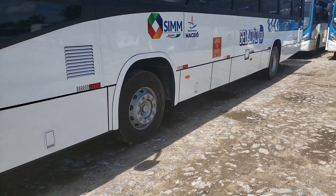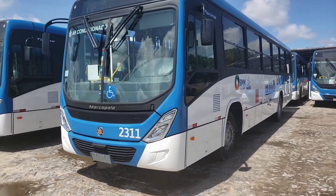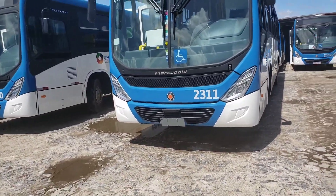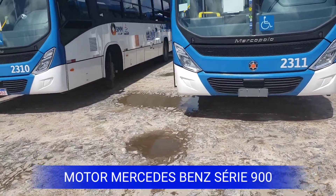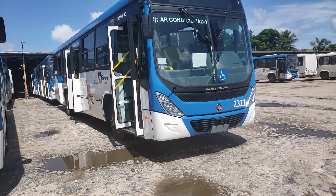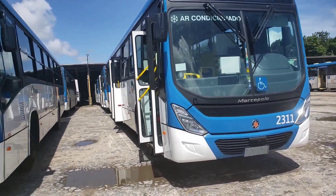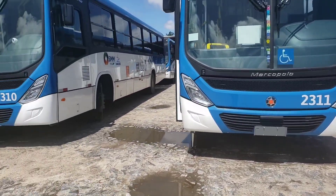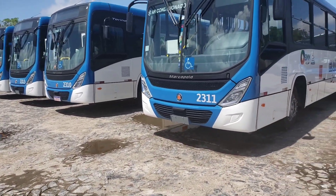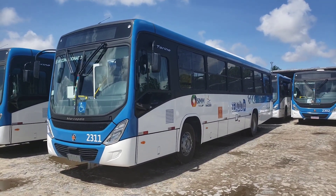Como eu falei, motores da série 900 — o OM 924LA. OM porque é motor diesel. 900 é a série de designação do fabricante. Os quatro no final do 924 se referem aos quatro cilindros vertical em linha. Motor de 4,8 litros, com potência máxima de 153 kW — 208 cavalos a 2.200 RPM. São 780 Nm de torque nesse motor, entregando 79,5 quilograma-força de 1.200 a 1.600 RPM.